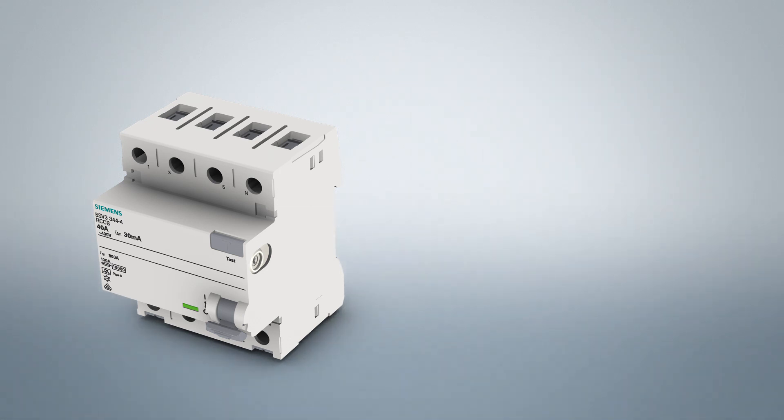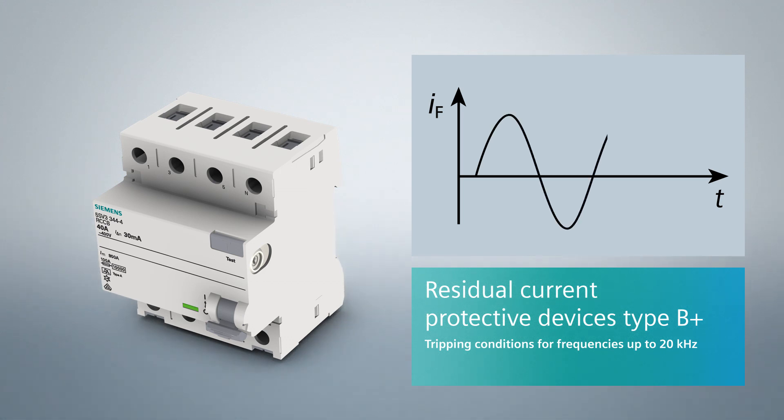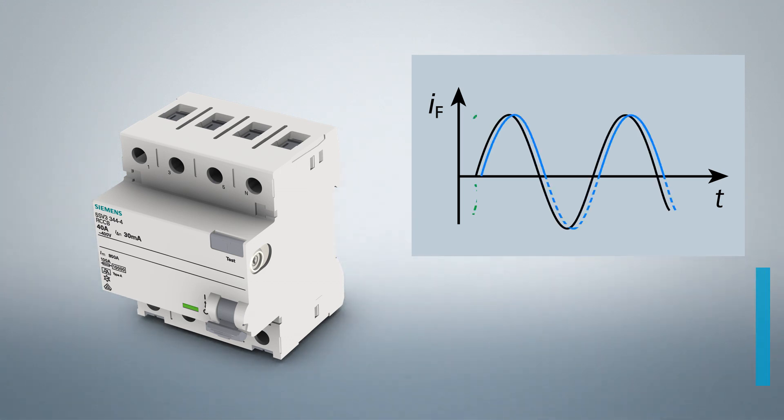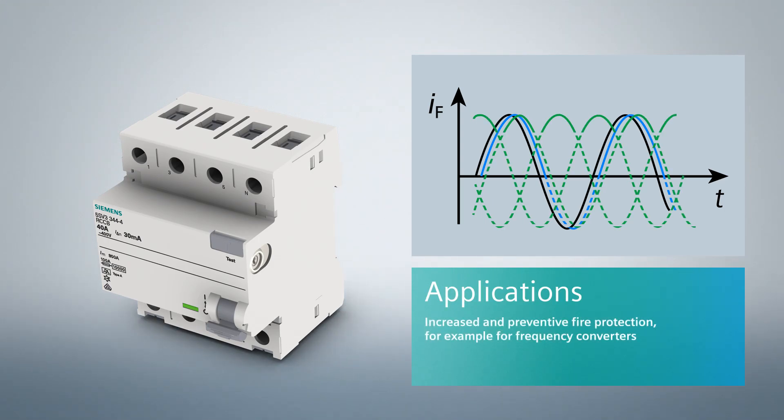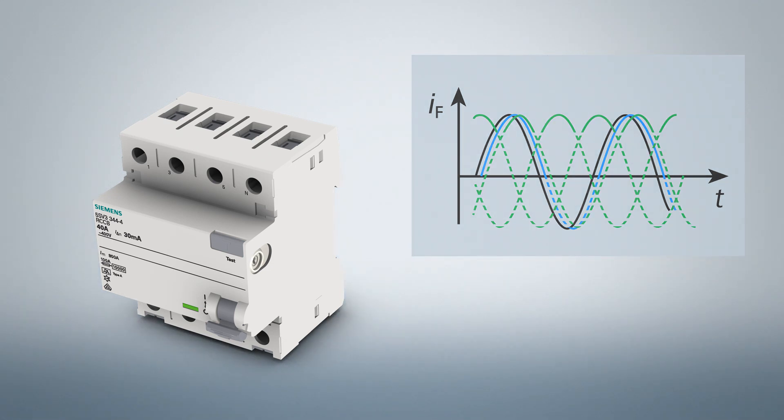For residual current protective devices of type B+, the tripping conditions are defined for frequencies up to 20 kHz. They are therefore suitable for increased and preventive fire protection. Photovoltaic systems and the operation of frequency converters represent typical application examples for these devices.